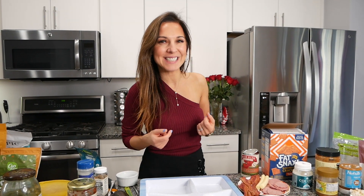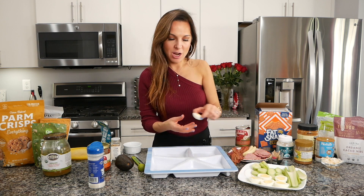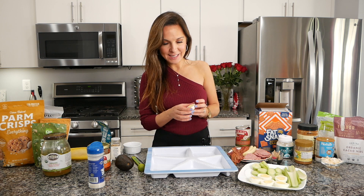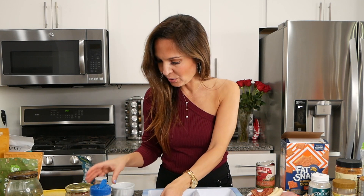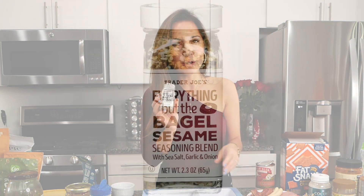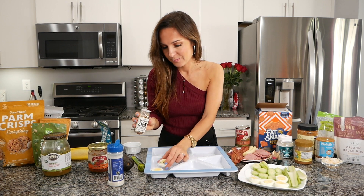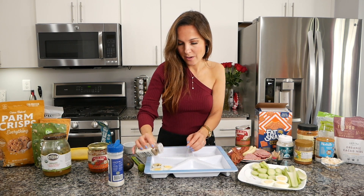Let's start with the first snack idea. I love making hard boiled eggs — this is super simple. You just need to boil eggs and use Celtic salt, or you can even use Everything But the Bagel seasoning. I love this seasoning, it's super tasty and very popular recently on YouTube.